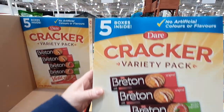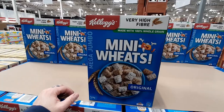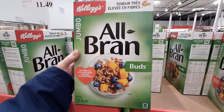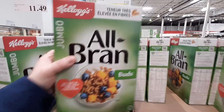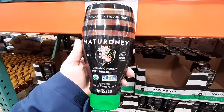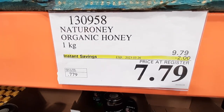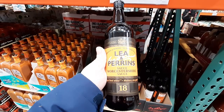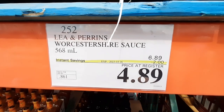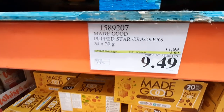In its second week of sale, the 5-pack of Dare Variety Crackers is $7.49. The 1.6-kilogram box of Mini Wheats is also in its second week of sale for $8.29 a box. The 1.05-kilogram box of Kellogg's All Bran is $2 off for $7.99 each. This 1-kilogram jar of Organic Honey from Natcharoni is $2 off for $7.79. Next is this bottle of Liam Perrin's Worcestershire Sauce going for $4.89 per 568-milliliter bottle. On sale until the 2nd of April is this 20-pack of Puff Star Crackers from Made Good at $9.49 each.